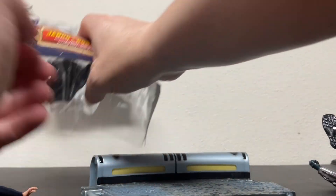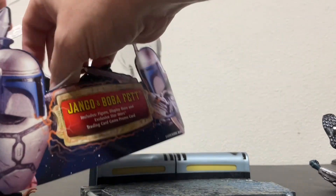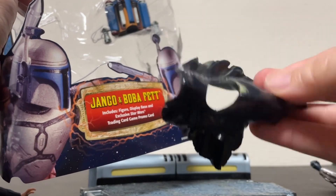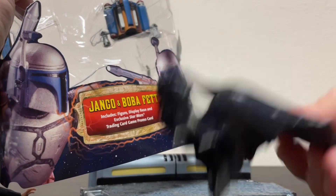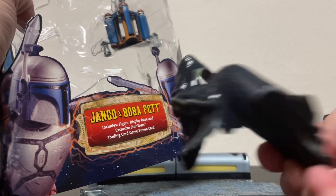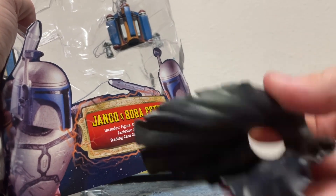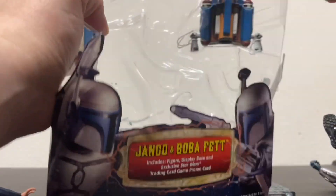Let's check the accessories. There's a little raincoat for Boba, and it's already kind of weathered which looks cool. Not sure if that was intentional or if it's just that this thing is really old — either way it looks neat.